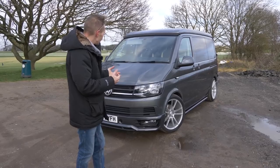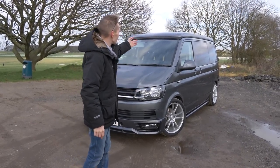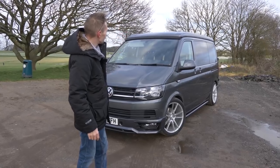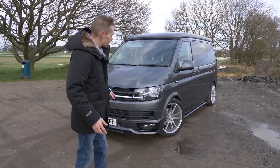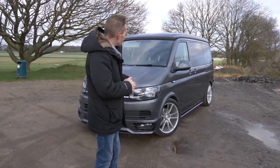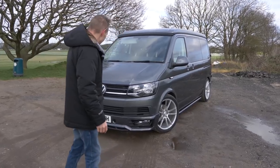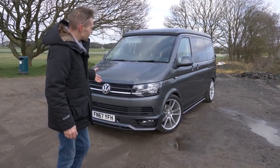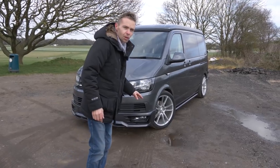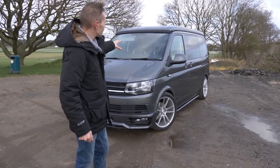I thought I'd do a quick video going over the van as it is before I start adding bits — I've got an inverter to put on, a hood thing for the pop top roof, a grill, a few little things to add. This is how I actually picked it up. It's a 67-plate VW Transporter T6 Highline spec, so it has the heated screen — a few people have been asking me about that.